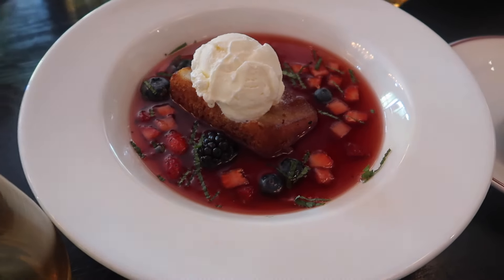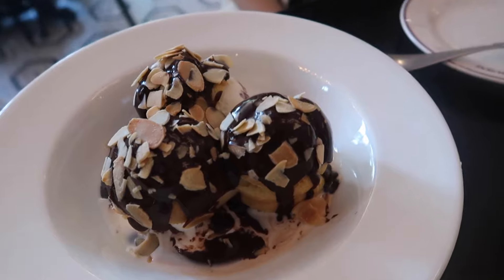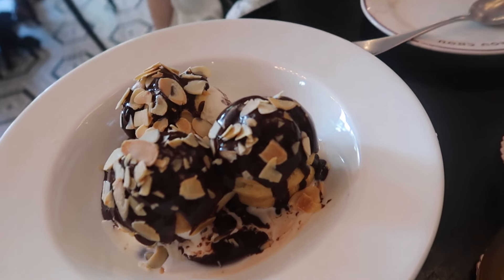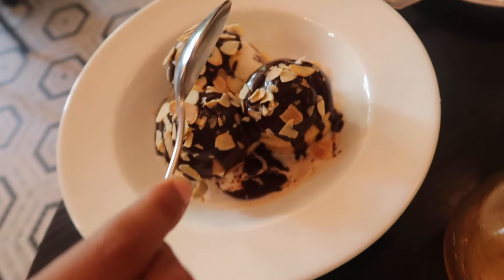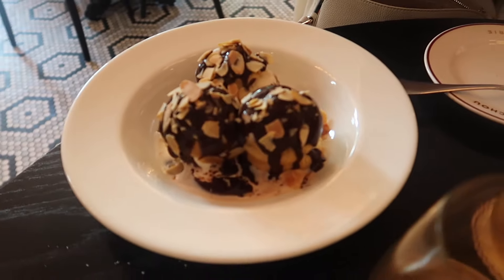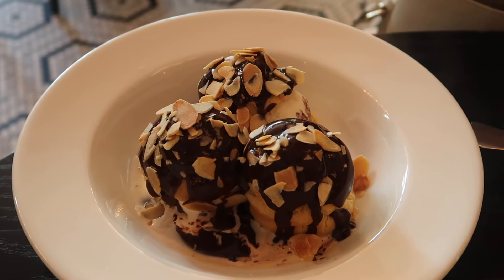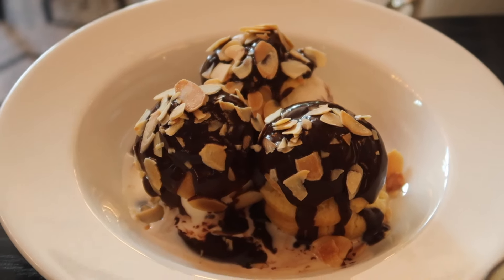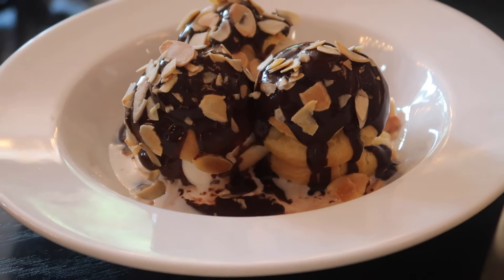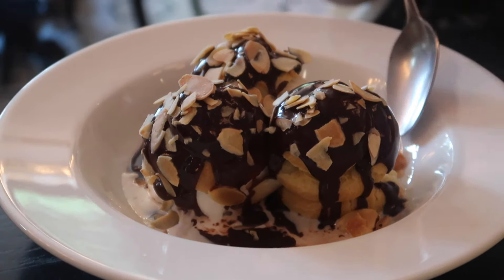Alright, it's dessert time! I was so full after eating my meal I didn't have any room for dessert. But did you know that in French culture, after you finish your meal, if you didn't order dessert, it means you didn't like your meal? So of course we had to try some dessert. We got the ice cream puff with chocolate and almonds, and also the strawberry coulis. It's very hard to pronounce the items on the menu.